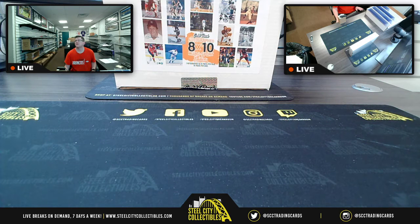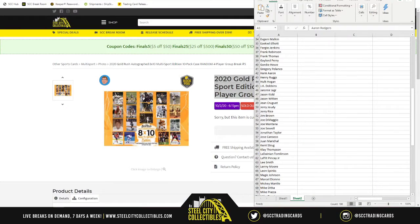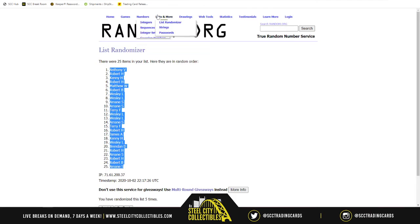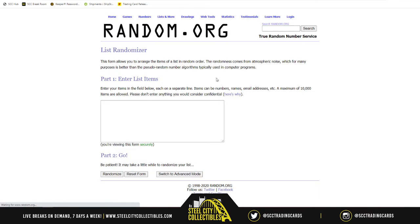Copy that over to Excel so that way we'll have it and I'll be able to show you guys before we randomize it. Paste. There it is — beautiful. So here is the checklist. As you see, it's 100 players starting at the top with Aaron Rodgers, all the way down to Zion Williamson. So 100 players. Copy that — we're going back over to random.org for our new list.